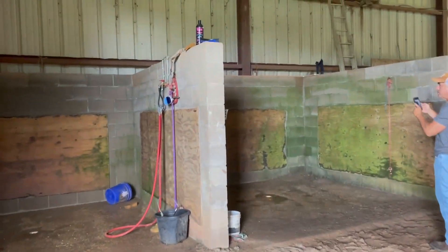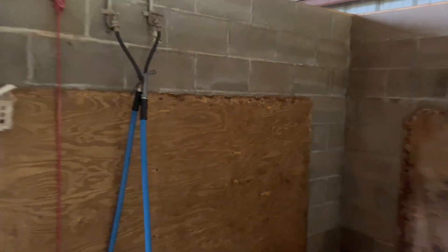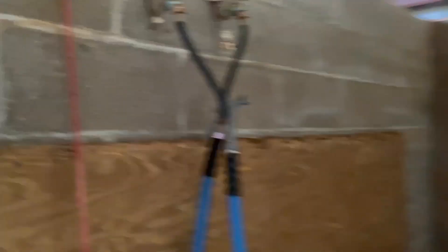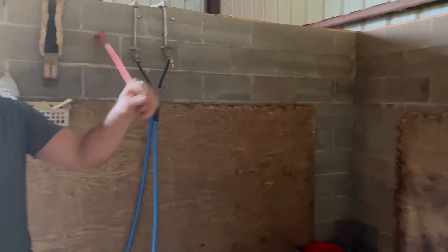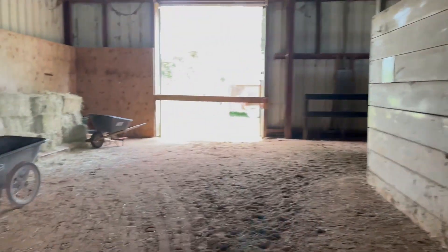Moving on to the back of the barn, you'll find the wash rack. On the back wall we have two wash racks — a wash rack is pretty self-explanatory, it's where you bring a horse to give it a bath. We also have cross ties which hold the horse while we bathe it, so the horse does not hurt itself or hurt anyone else. This is very necessary, especially when dealing with young horses.